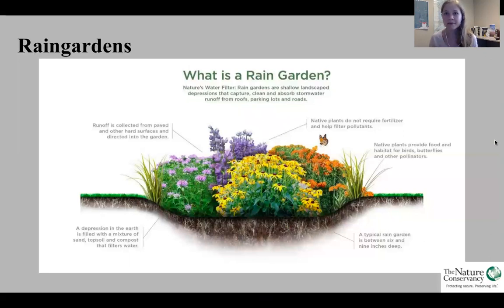So a review from last time: a best management practice is a practice that helps reduce stormwater runoff and improve water quality.